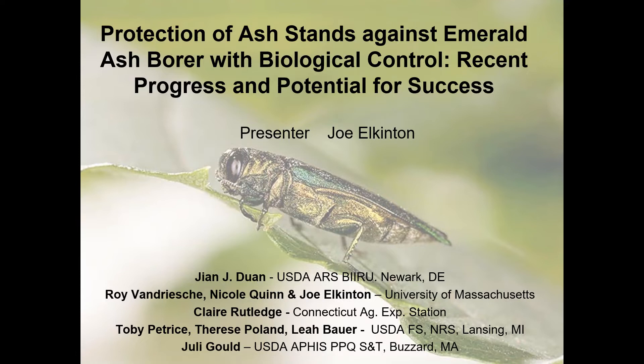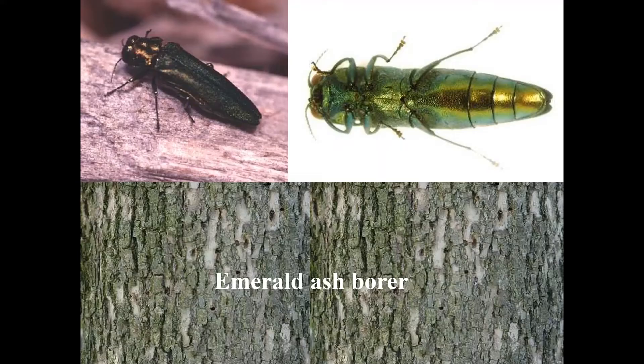For the Winter Moth system, only my lab pulled that off, but this is a huge national effort. All these people listed on this screen are involved in leading parts of this project. Indeed, most of the slides I'm showing come from them. I lead the UMass part of the project, but that was started by my former colleague Roy Van Driesch, who's still active but retired. This is an effort of national proportions, and the insect itself is a huge threat to our ash trees.